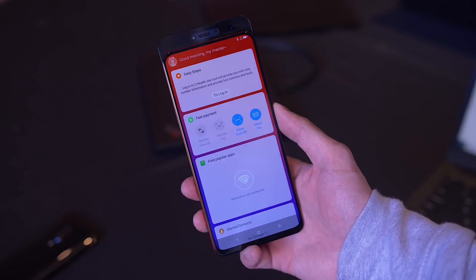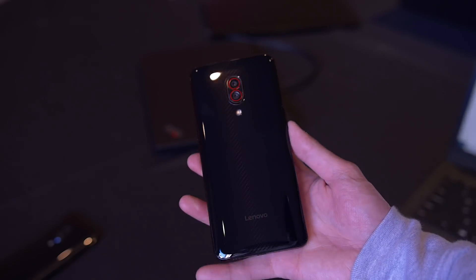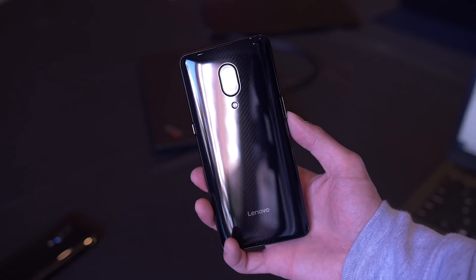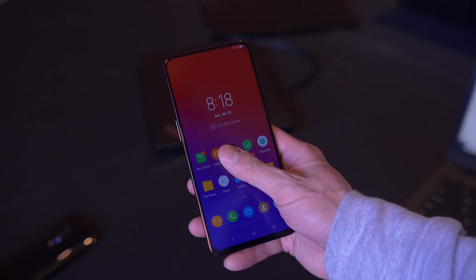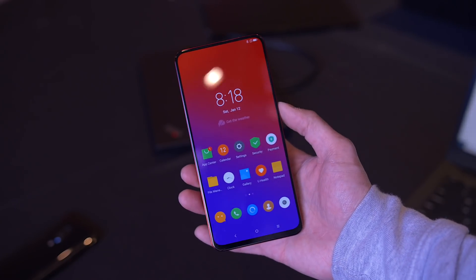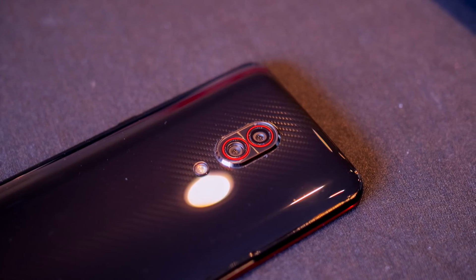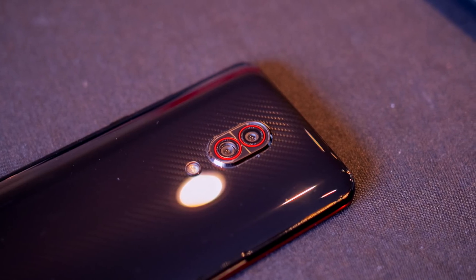It's powered by Qualcomm's latest Snapdragon 855 processor. The base model has 8GB of RAM with 256GB of internal storage, and there's even a model with 12GB of RAM and 512GB of storage. It has a unique carbon fiber backing with bright red accents, which gives it a race car vibe.